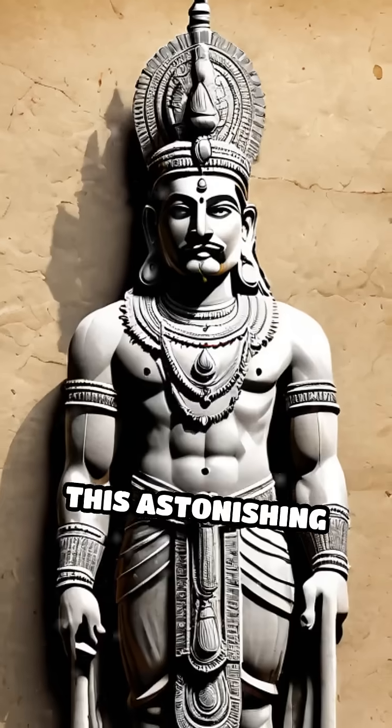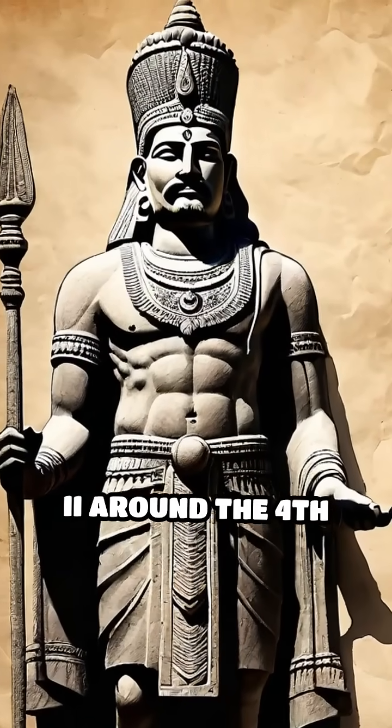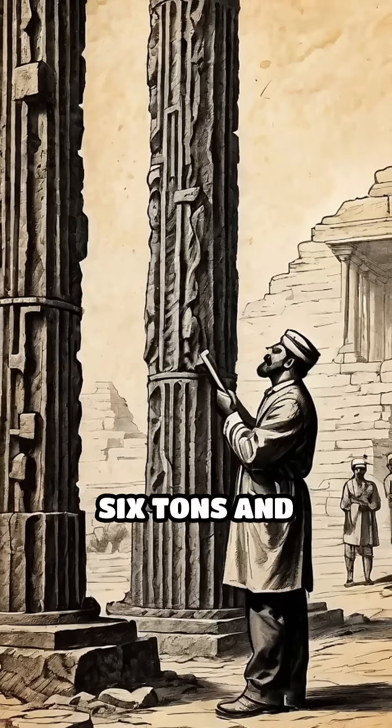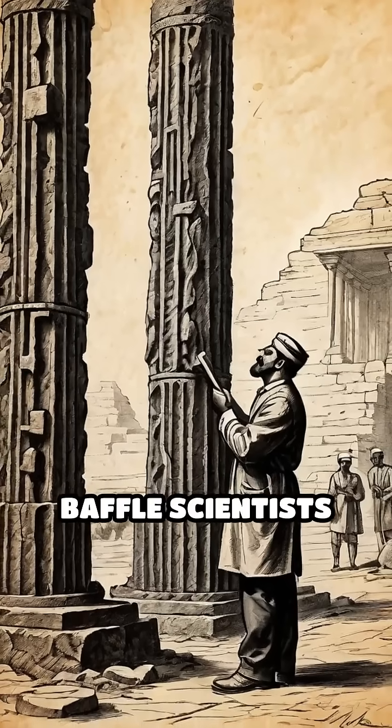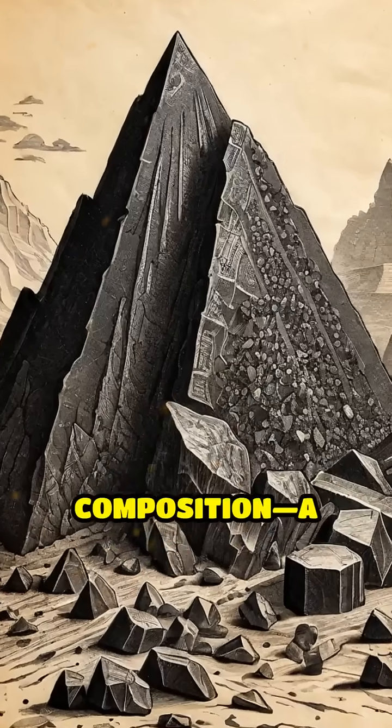This astonishing artifact, believed to have been erected during the reign of Chandragupta II around the 4th century CE, weighs more than 6 tons and continues to baffle scientists and historians alike. The real marvel lies in its composition.